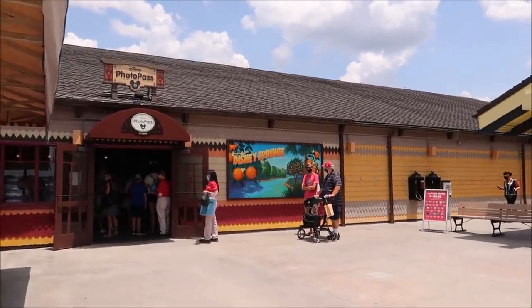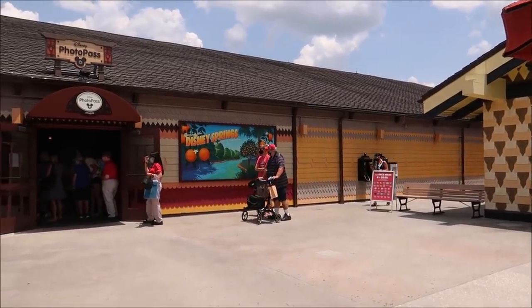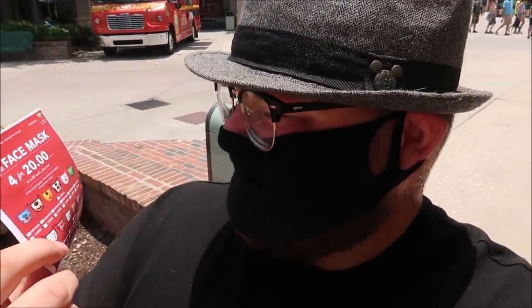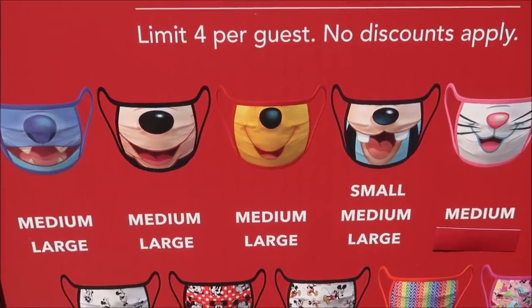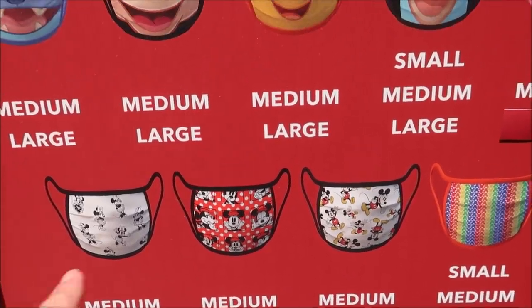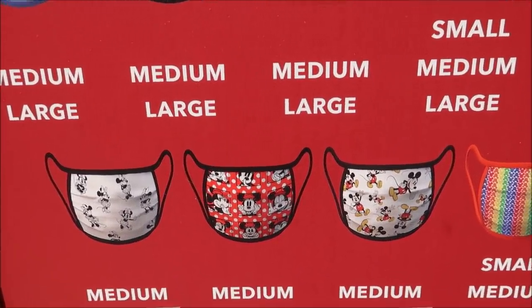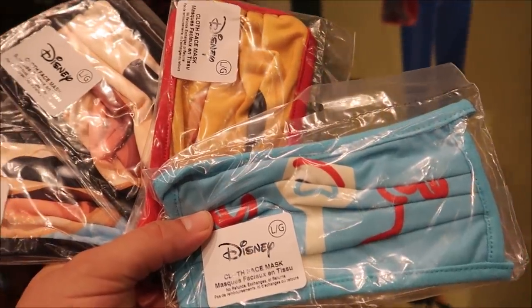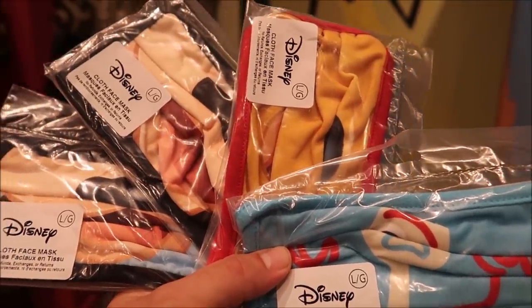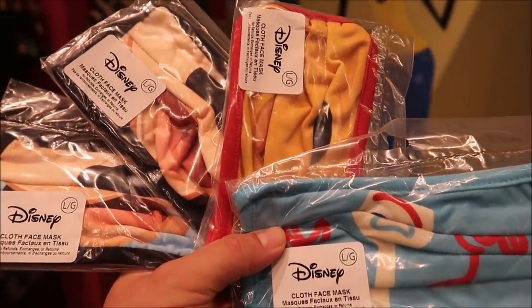They're selling the masks in the Photo Pass Studio and it looks like there's a line outside, but he says it's only five minutes. I'm a little torn because I don't know which ones I'm gonna get. I'm gonna do the four for $20 because that's a good deal. I think I'm gonna go with Mickey, Pooh Bear, Goofy, and then one of the Mickey print ones.